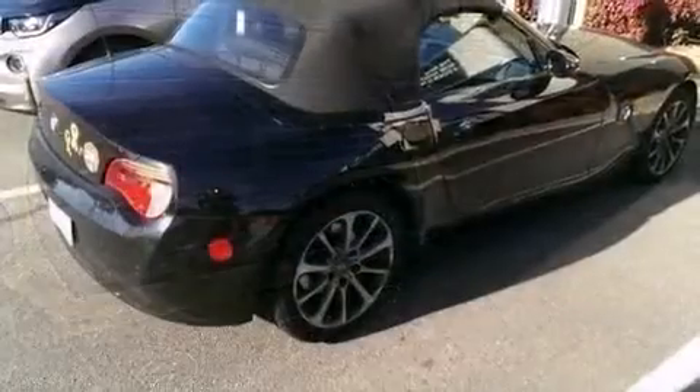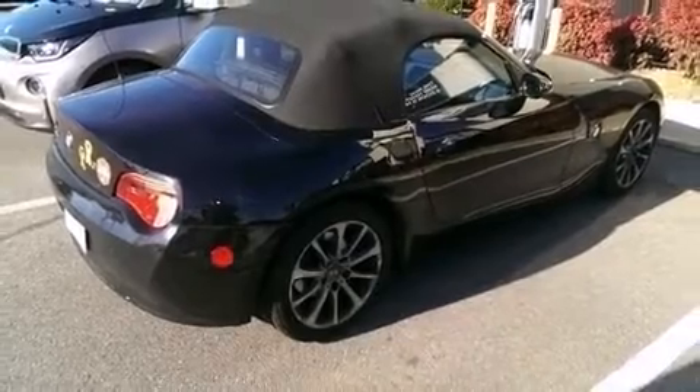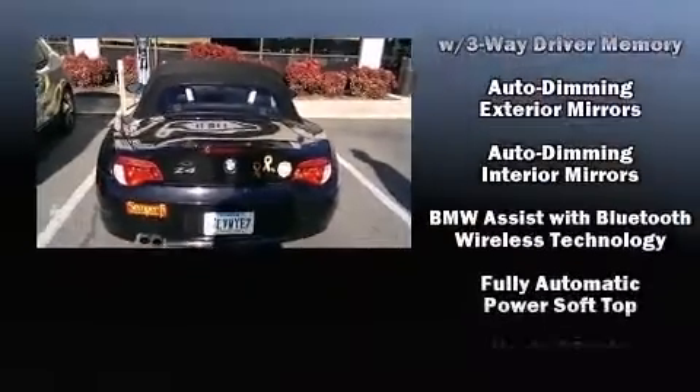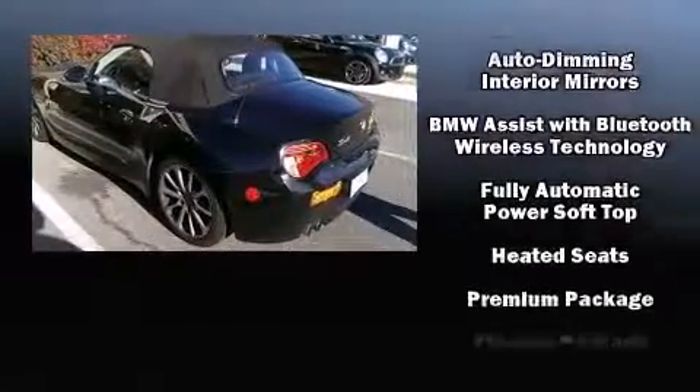BMW ensures the safety and security of its passengers with equipment such as knee airbags, an emergency communication system, and four-wheel disc brakes with ABS.